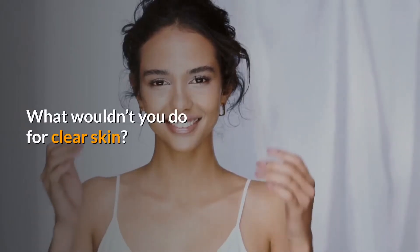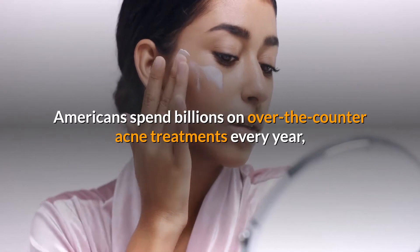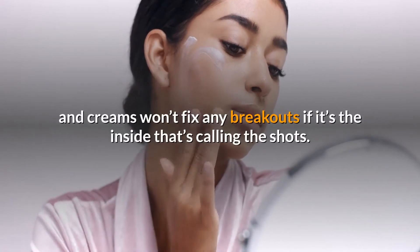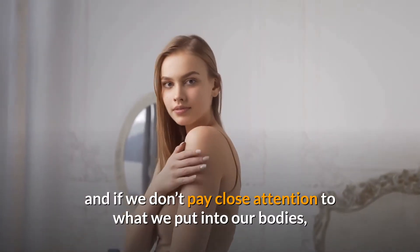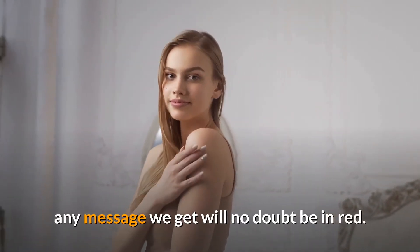What wouldn't you do for clear skin? Americans spend billions on over-the-counter acne treatments every year, but those expensive scrubs, masks, and creams won't fix any breakouts if it's the inside that's calling the shots. Skin is how our bodies talk to us and if we don't pay close attention to what we put into our bodies, any message we get will no doubt be in red.